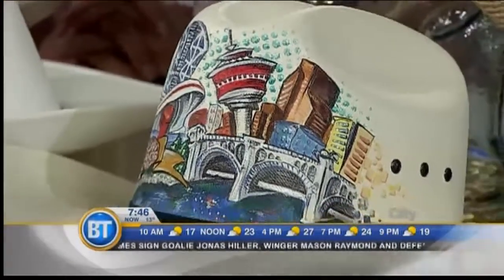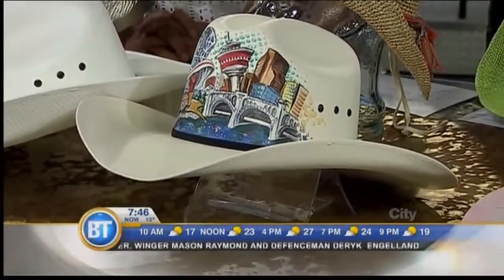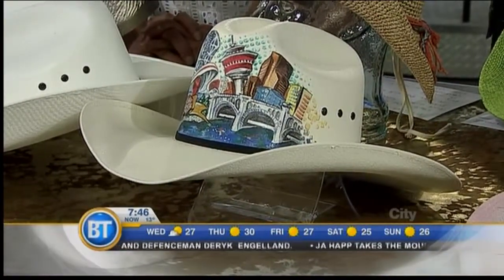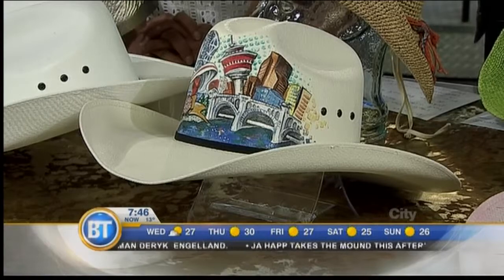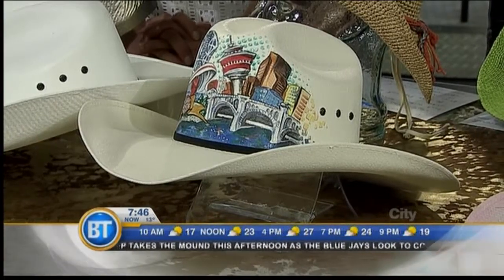We're looking at this great hat I found at the customer service booth at the Calgary Farmers Market — hand-painted by Leah Sally. They're at the market, and I'm returning it back to them because apparently they are giving it away — you can go and enter to win it. I just think it's beautiful. It has the whole painting of Calgary on it. It's just amazing, such a work of art.